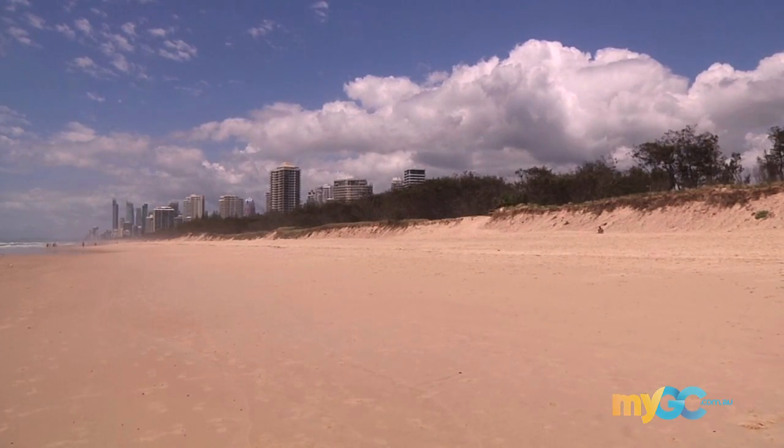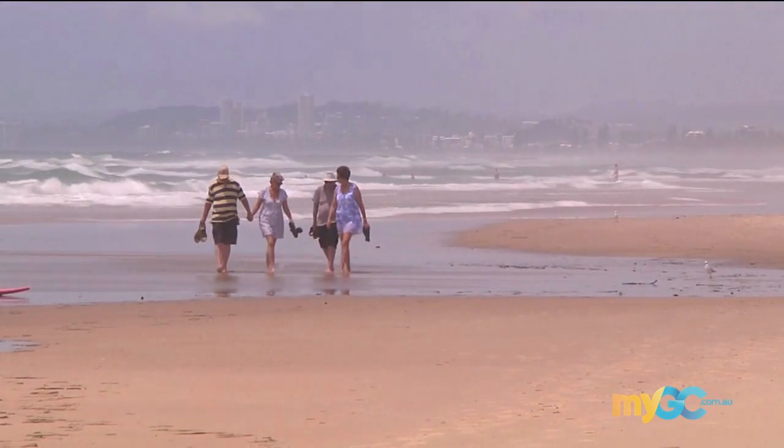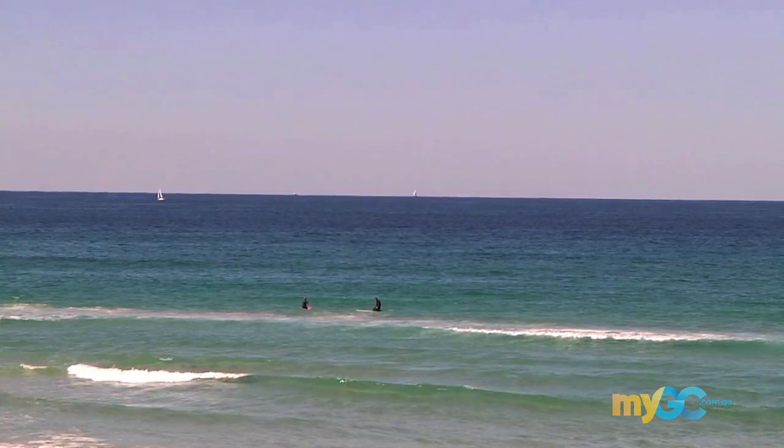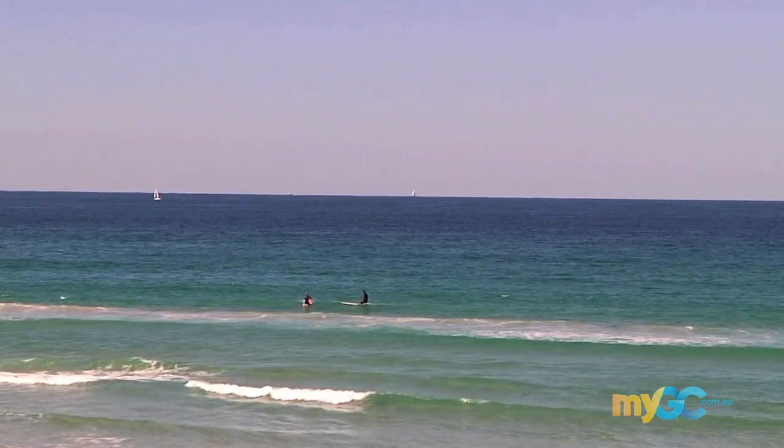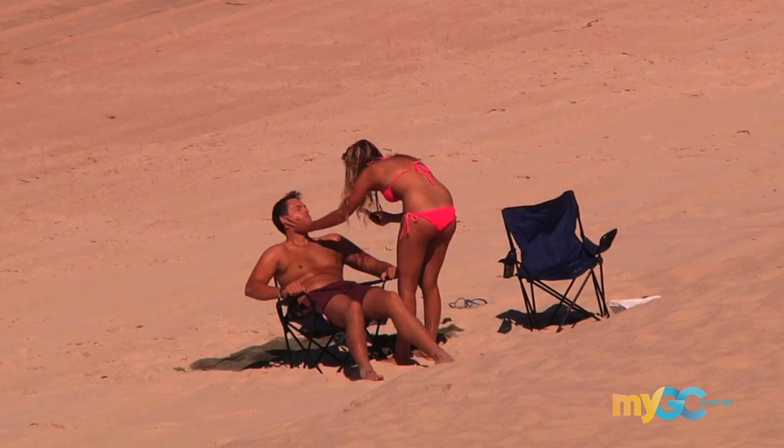As you travel further south you come across Narrow Neck Beach, at the heart of the Gold Coast Northern Entertainment District. It's also the location of the Gold Coast's first artificial surfing and diving reef. Crowds are not a problem so stretch out and enjoy.